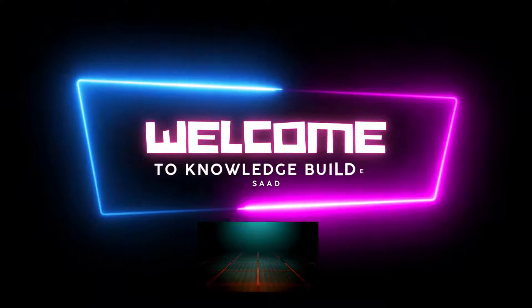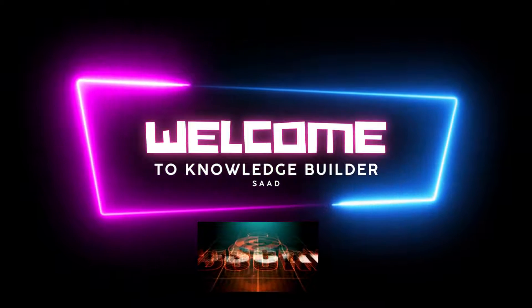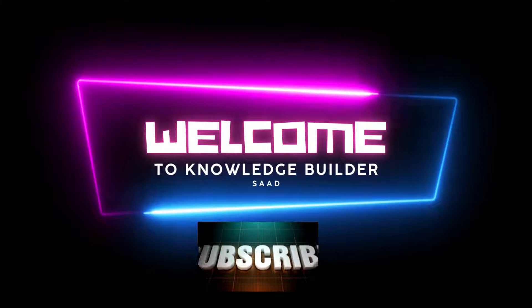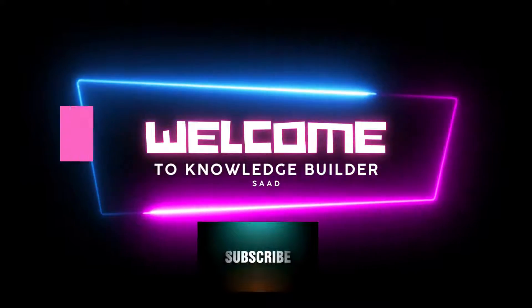Today in this video I will tell you a legit way to earn money online. My name is Saad. Today's topic is on how to make money on PicoWorkers — earn money while doing small tasks in 2022.